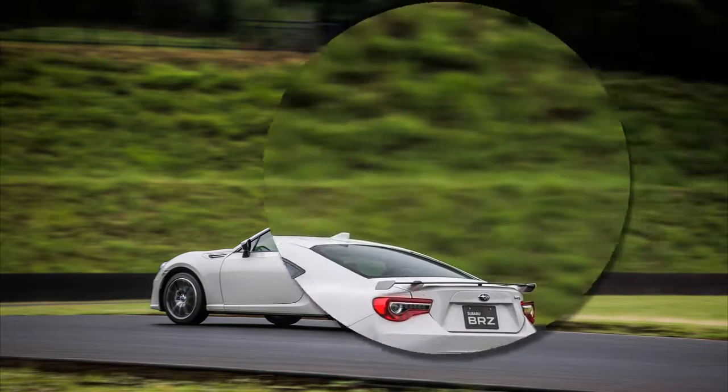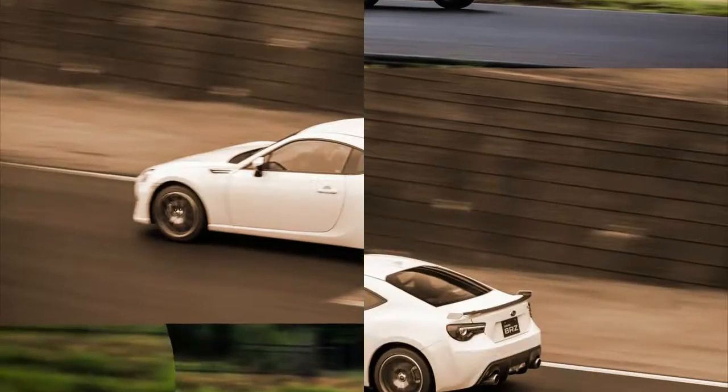After track mode is activated, a drift can be easily controlled, and the stability control steps in only if it senses an imminent spin.